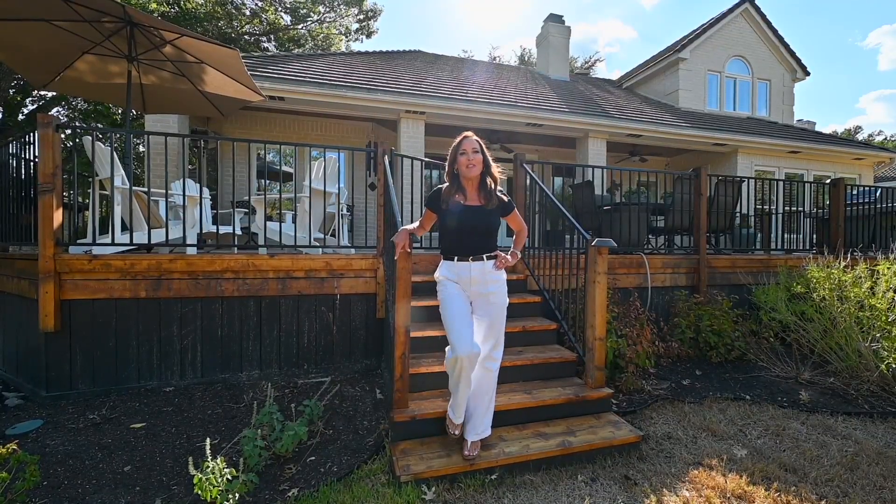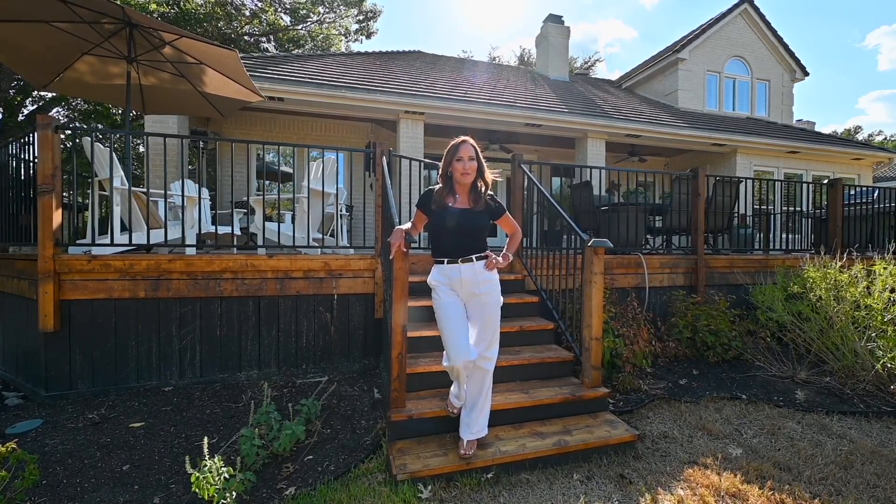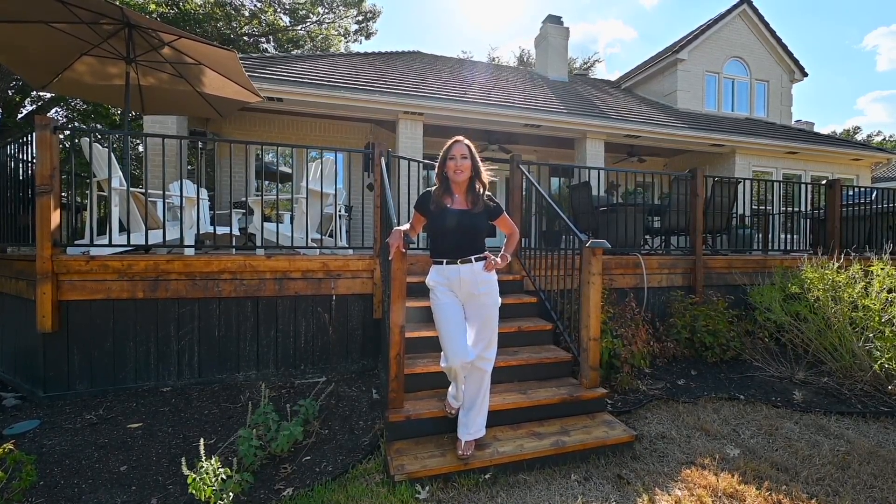As a resident, you'll have access to the finest amenities, including world-class golfing, pristine swimming pools, tennis courts, and an array of social activities that will create lasting memories.